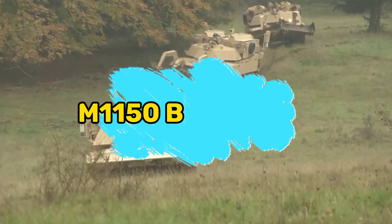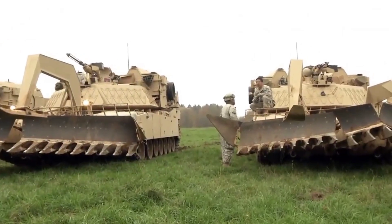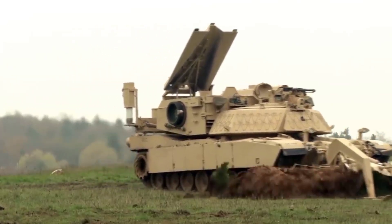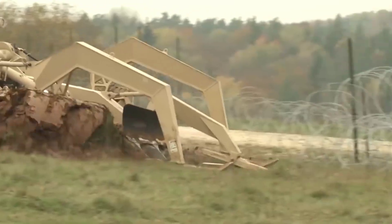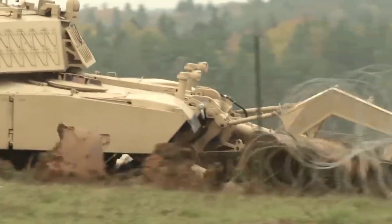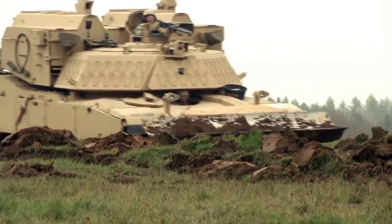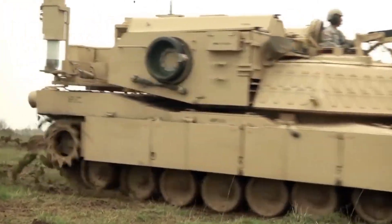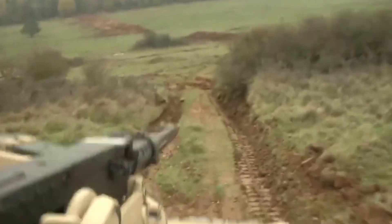The M1150 Assault Breacher Vehicle, commonly referred to as the Breacher, is a pivotal military technology developed by the United States Marine Corps. Derived from the M1 Abrams tank, the Breacher is equipped with specialized features to navigate and neutralize obstacles in challenging terrains.